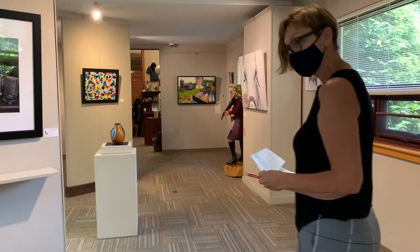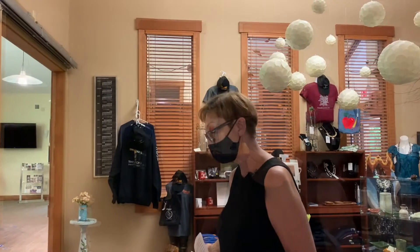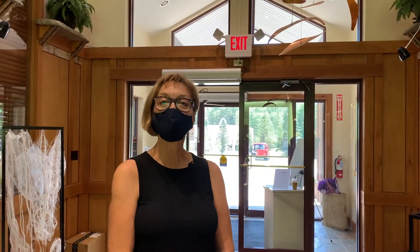Just follow the arrows — it's as simple as that. As you come through the end of the gallery, you're going to exit through the gift shop. Thank you so much for joining me through this tour. We hope to see you again soon.